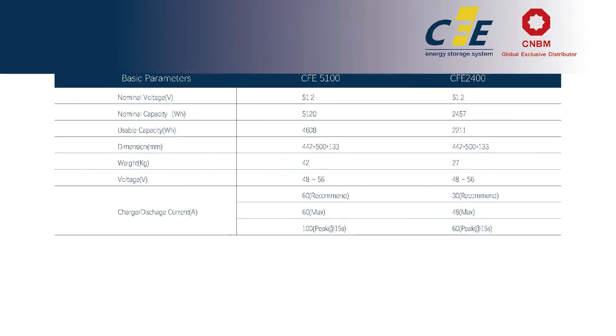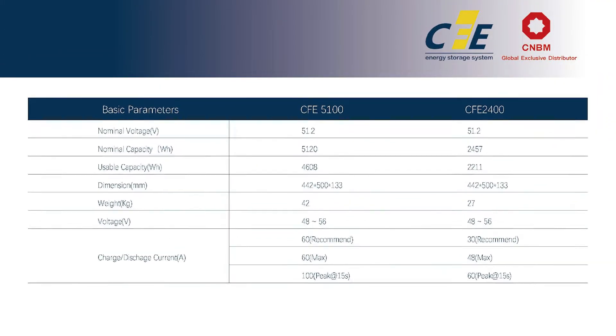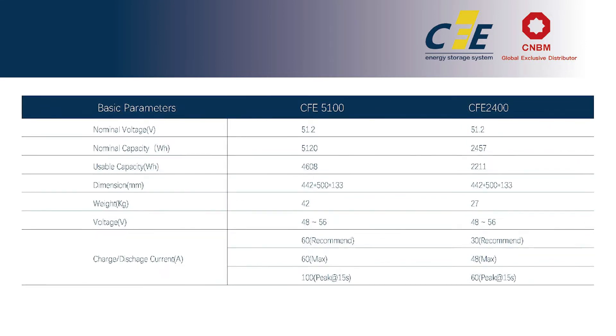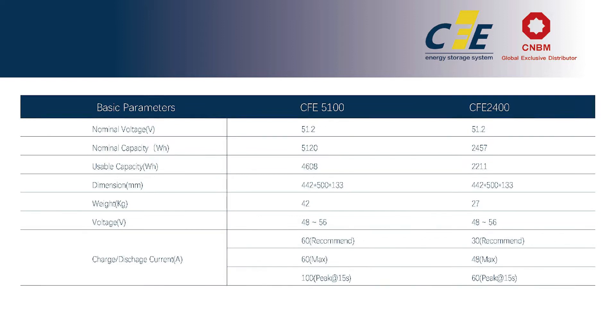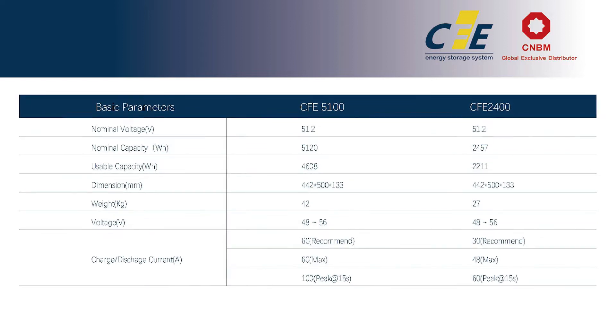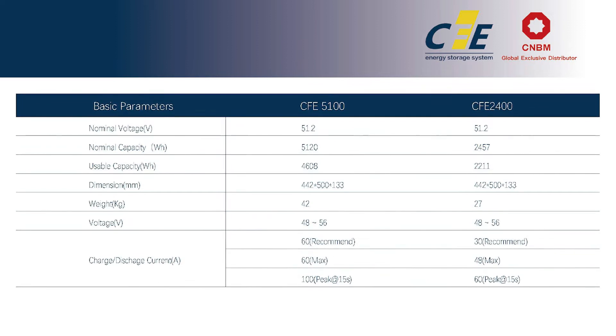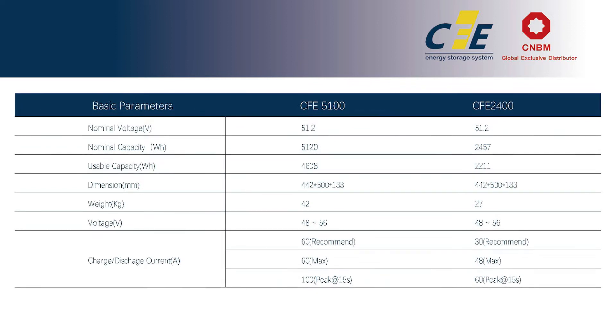It comes in two variants, the CFE 5100 and CFE 2400, which have battery energy capacities of 48 and 100 ampere hours and can store power up to 2457 and 5120 watt hours respectively.